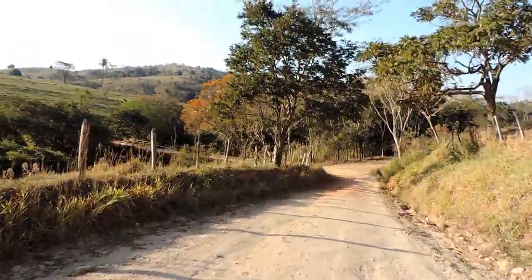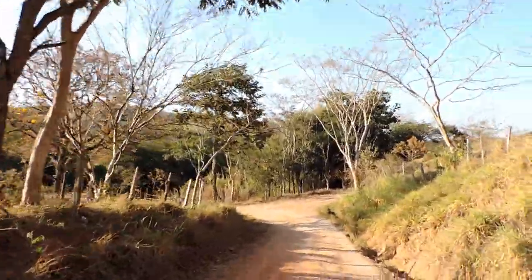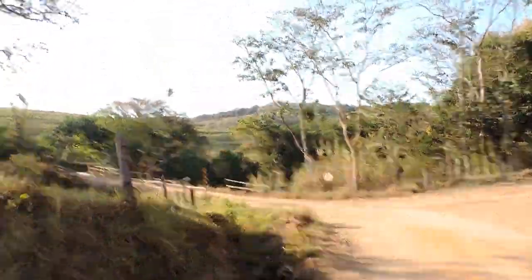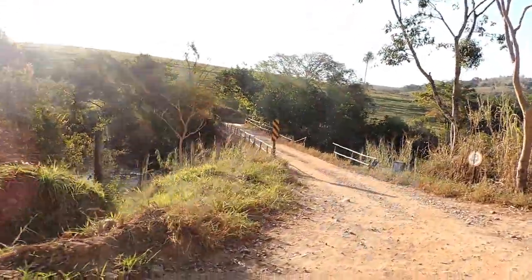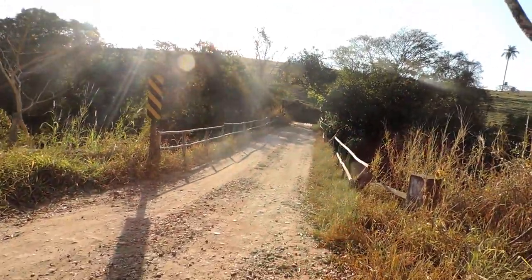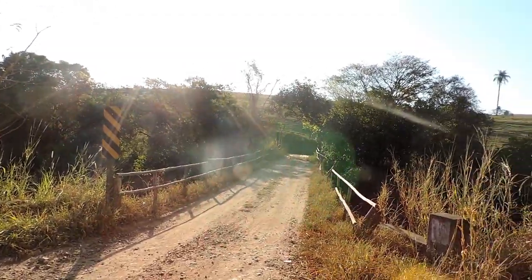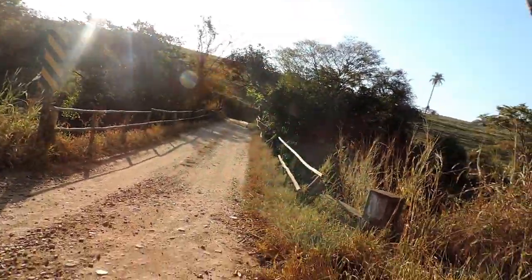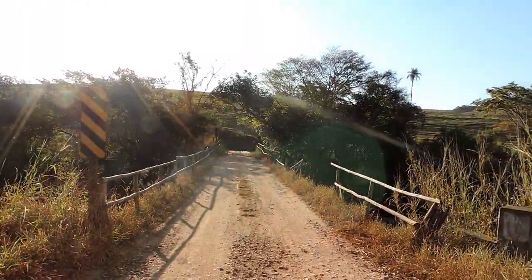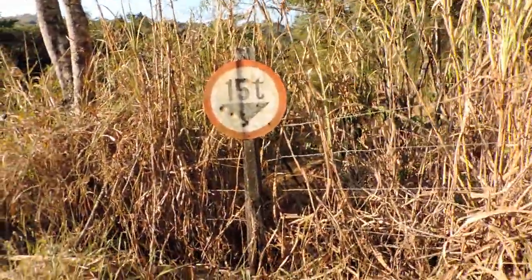And there is our bridge — I don't know if you can see it, it's a very old building. Here are cars, and there is a plaque there telling us that it's 15 tons. I'll stop here to show you better. And here it says 15 tons.